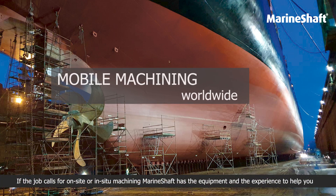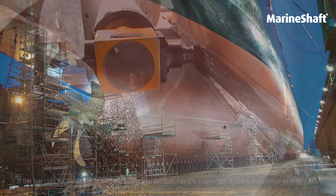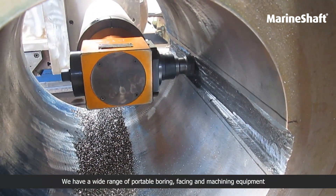If the job calls for on-site or in-situ machining, MarineShaft has the equipment and the experience to help you. We have a wide range of portable boring, phasing and machining equipment.